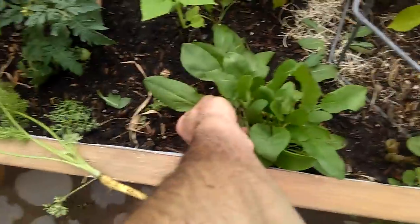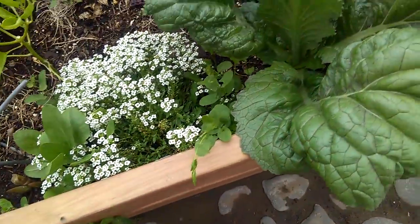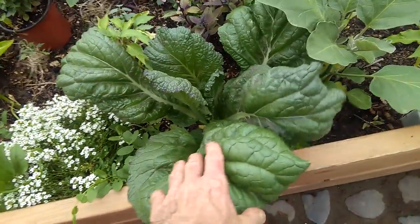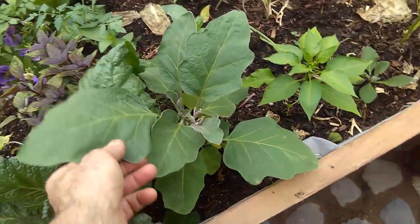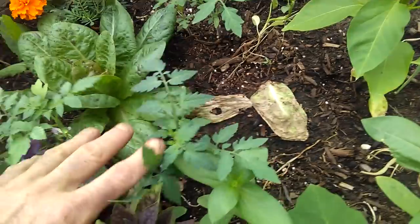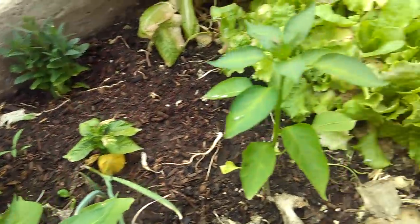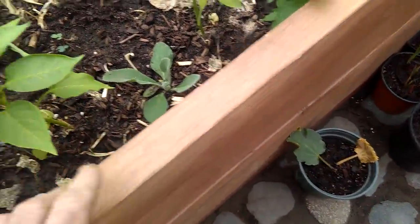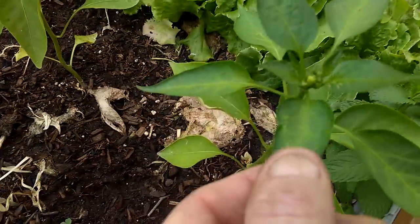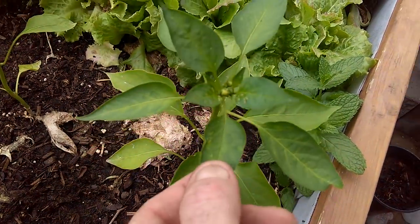Some nice lemony French sorrel — I'm about to make a salad. Nice giant mustard, we'll be steaming that. We have an eggplant in here and another one flowering — we'll be dropping eggplant shortly. Some tomatoes coming up, more Thai basil. A few pepper varieties. I still have a slight aphid issue that I'm dealing with here, almost controlled.